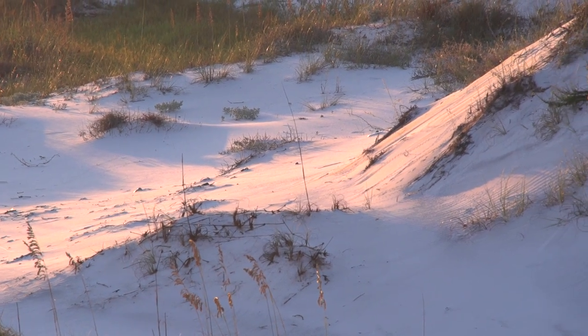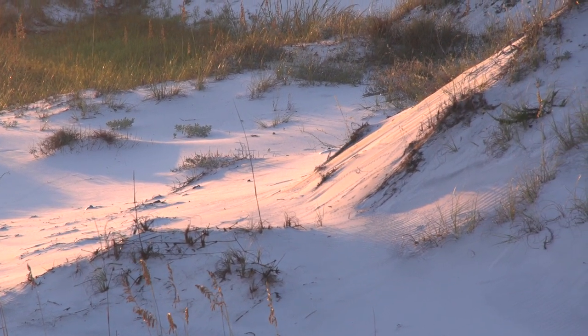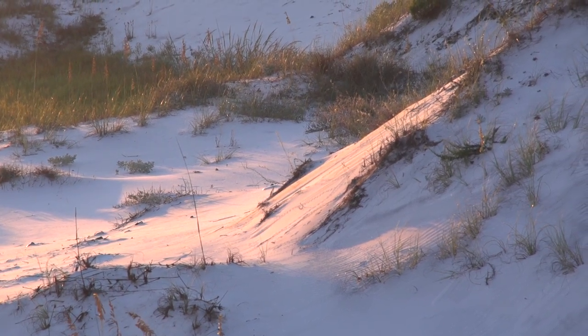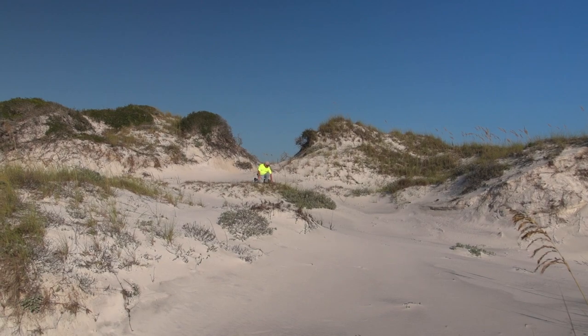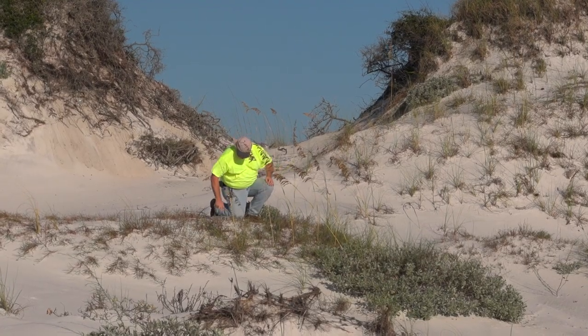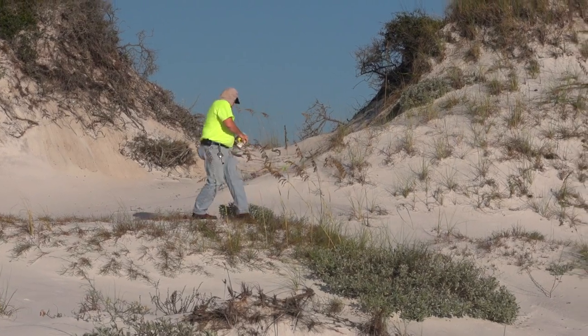What good is a beach mouse? I've been asked that question many times throughout my career. To me, the most simple answer is they're part of a functioning ecosystem. And in my mind, they belong there. Whatever we can do to keep them there is imperative. It's conservation.